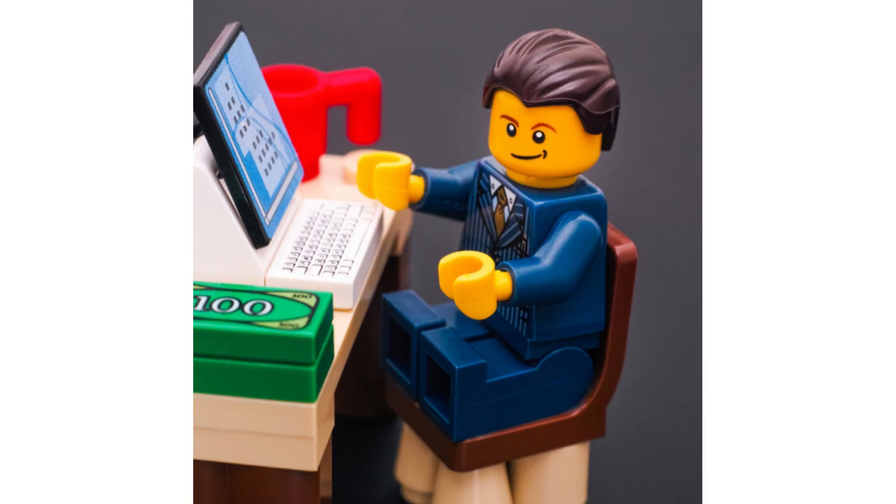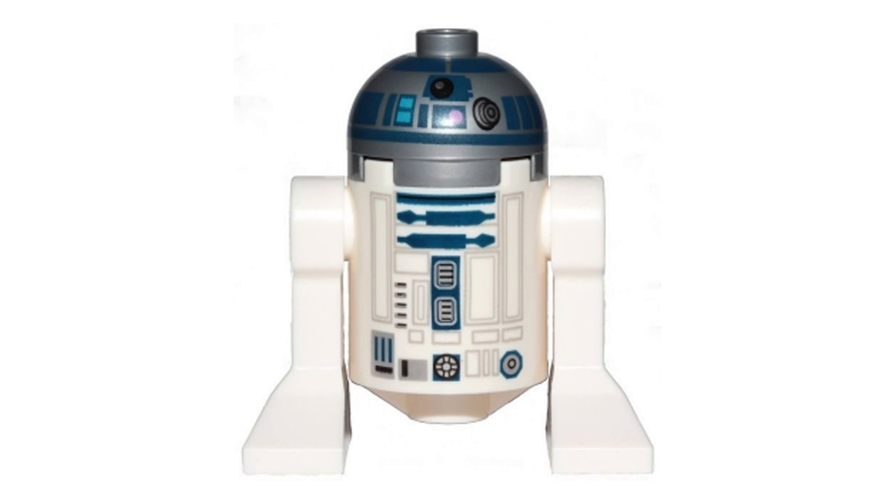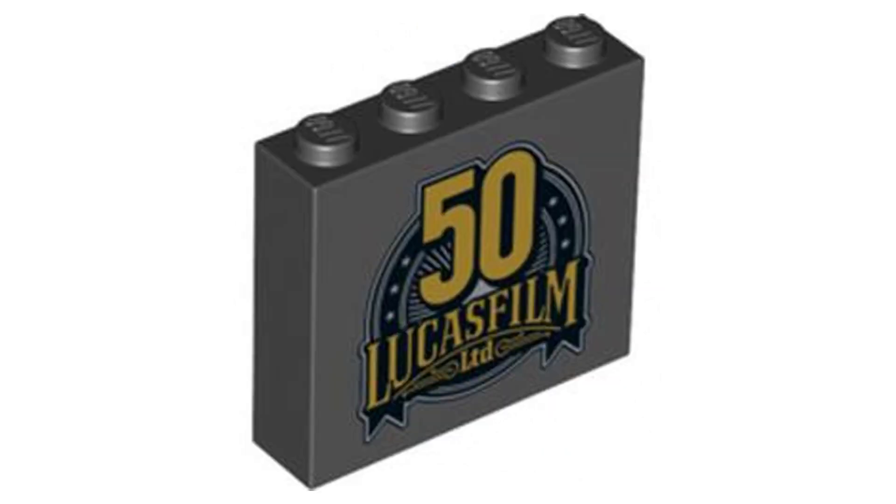This set does contain one minifigure, which is obviously R2-D2. However, he is not exclusive to this set and does appear in six other sets as this variant. However, you do get this exclusive 4x3 brick, which only appears in this set and that could see a nice little bit of increase after retirement.